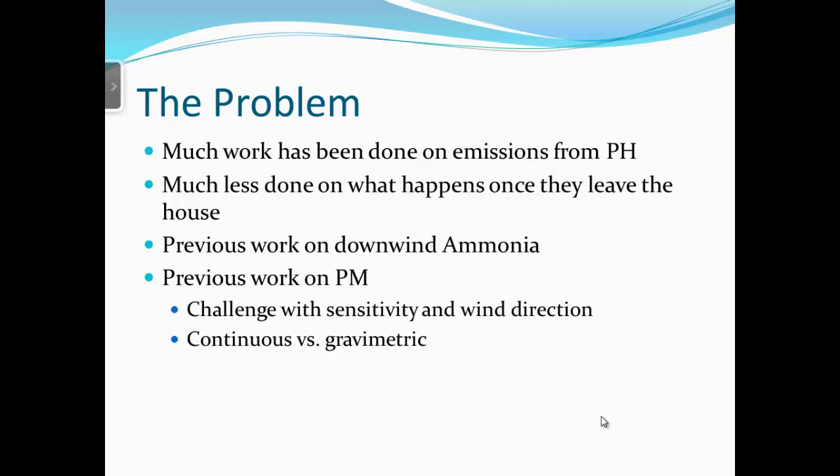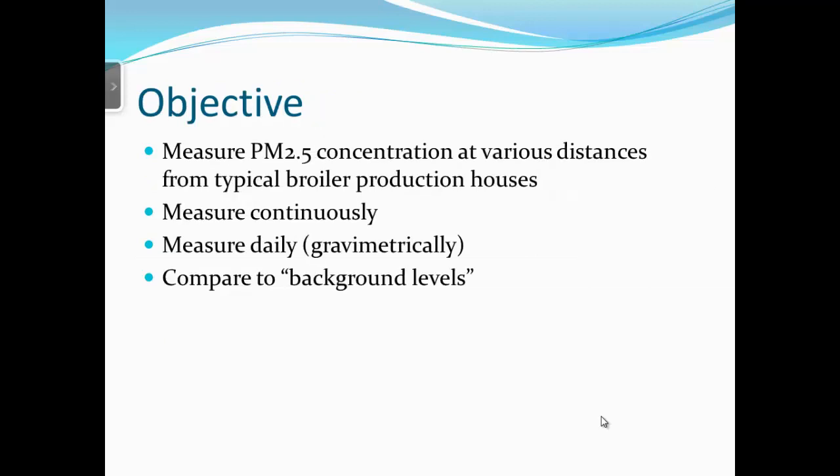Much work has been done on emissions — we were not doing that. Less work has been done on what happens downwind. What we were really looking at is neighbor issues: how far away do you have to get from a poultry house before ammonia and PM2.5 get back nearer to background levels? We have reported on ammonia in an earlier paper; this one concentrates on particulate matter, primarily fine particulate matter.